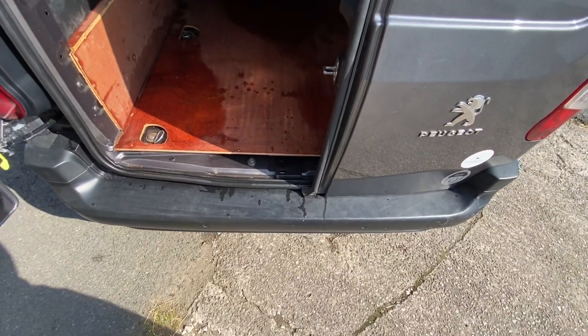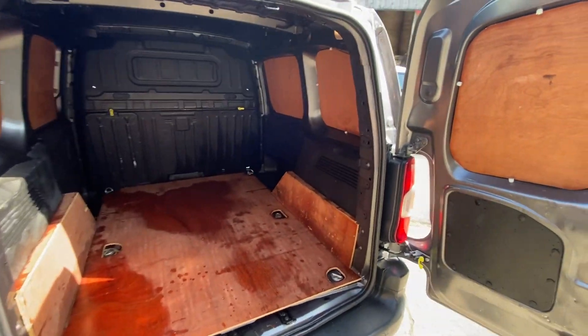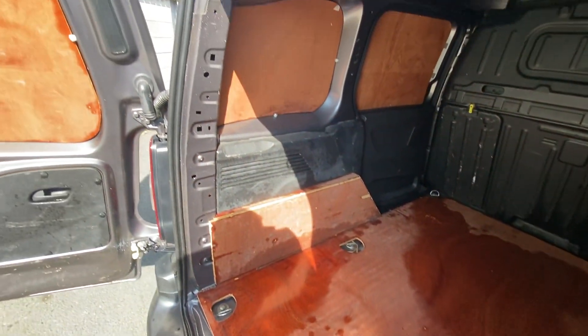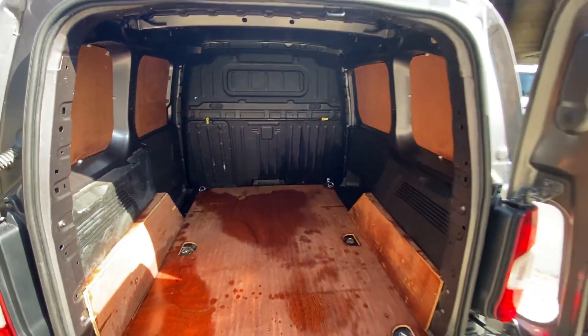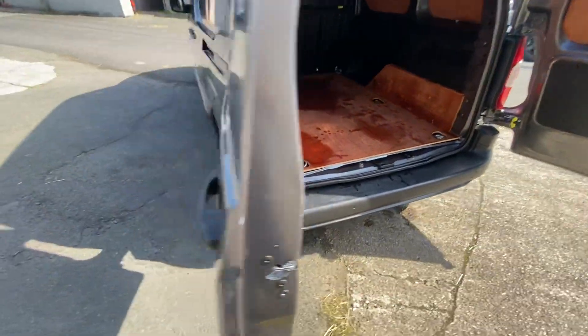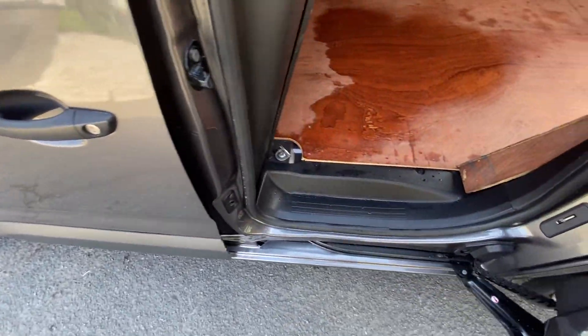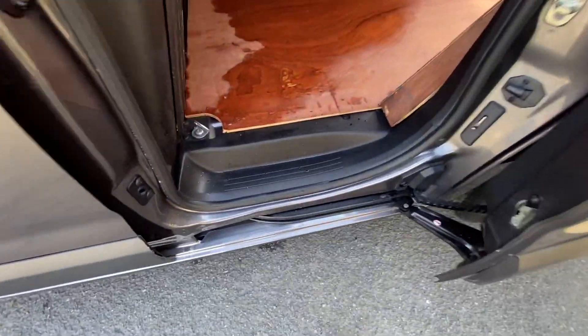Get into the back — so fully ply-lined in the back. And for 50,000 miles it's in very good order. Bulkheads all in good order as well. Passenger side you've got a sliding door — again, all in good order. Steps, all good.